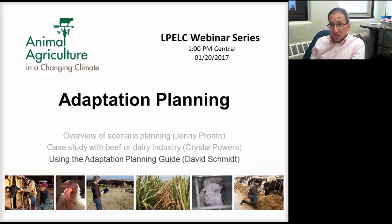We are changing gears a little bit because we're focusing with this adaptation planning guide into a more local approach — local and farm specific.